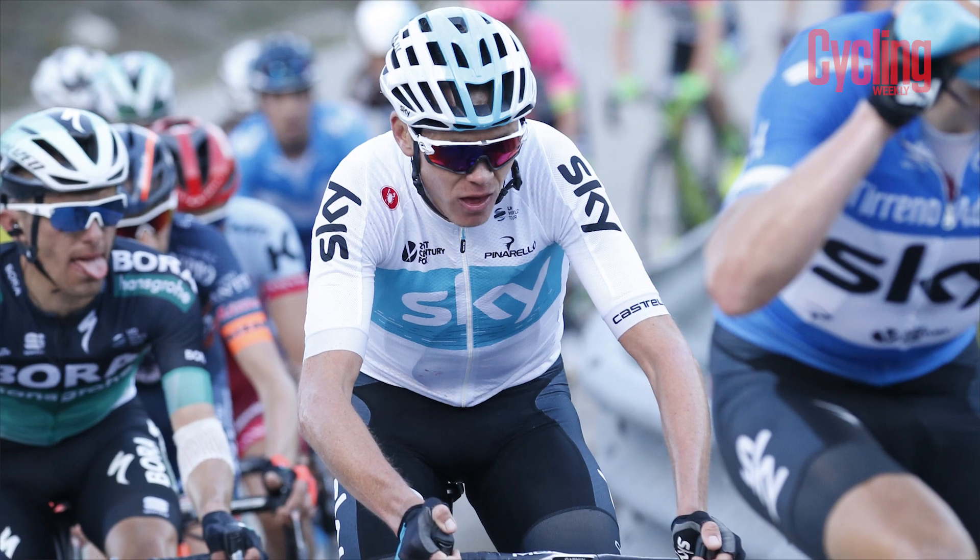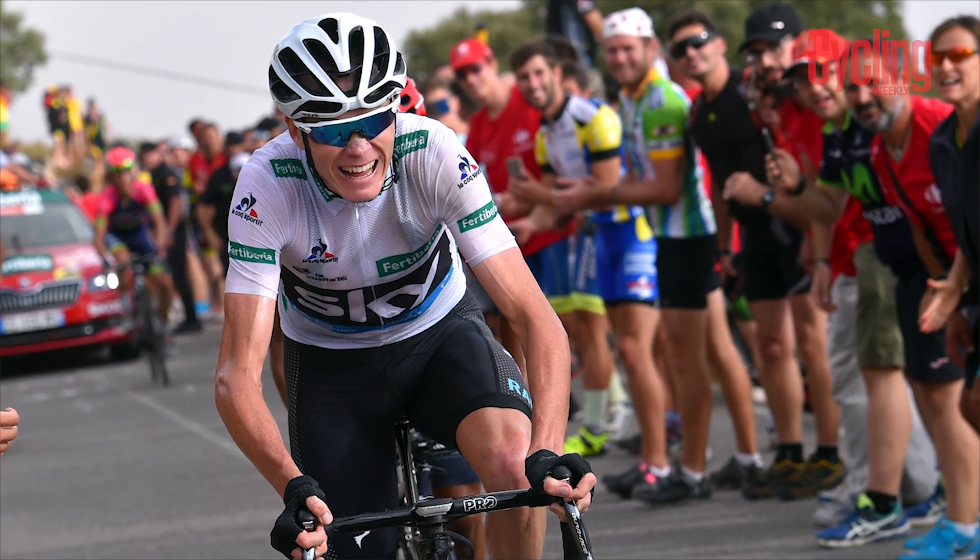Bearing in mind this video goes out before the Giro — and there's every possibility that either rider we name is going to crash and be unable to race — we are dooming them right now. Sorry, Tom. The journalist's curse is firmly placed. I'm going to go Froome. I think the route suits Froome better than some past tour routes, and even though his preparation hasn't been as good as he'd have liked, this route is better for him than the last two Tour de France routes.